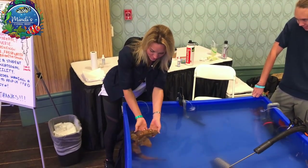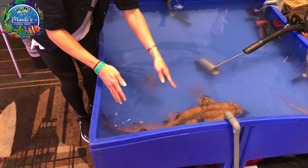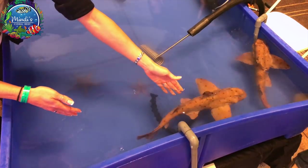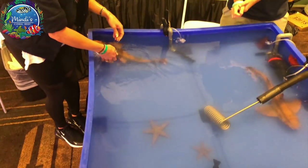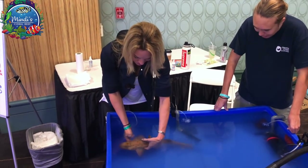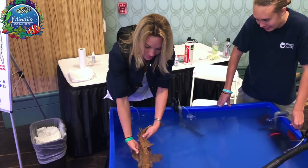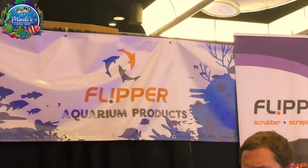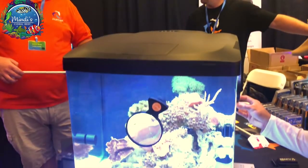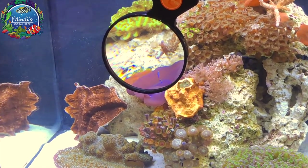Oh, the water is so cold! Oh, the sharks — I wouldn't pick them up, but I'm going to pick them up! I stopped by the Flipper booth where they have their new Flipper Viewer, where you can get up close and personal with your corals.